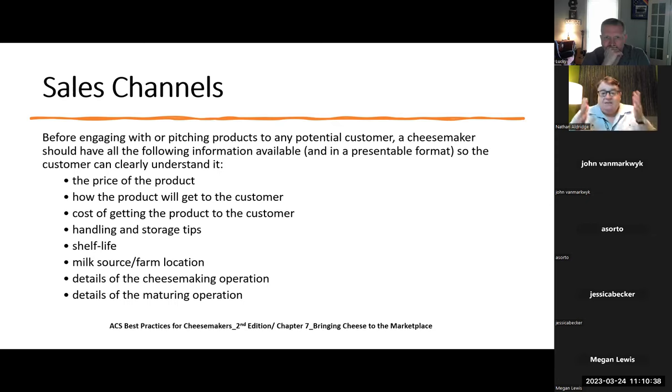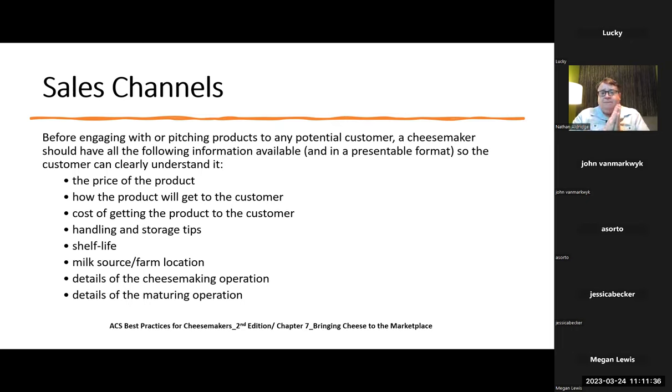You've got to know the cost of getting the product to the customer — you can't just show up with what the cheese costs to make between your labor and supplies. You've got to be able to add shipping into it. Handling and storage tips are also essential — every cheesemaker wants to know that their product is being taken care of. It's our job as cheesemongers and retailers to ensure that the consumer is getting the cheese the way the cheesemaker intended it to taste. Jasper Hill does a great job — Harbison can sometimes come in with a little mold around the spruce, and they've created a one-sheeter to tell people it's okay.